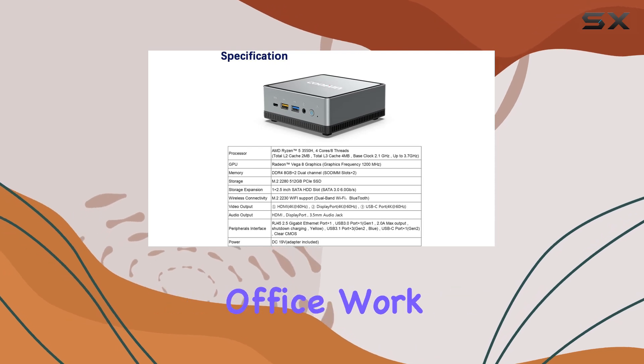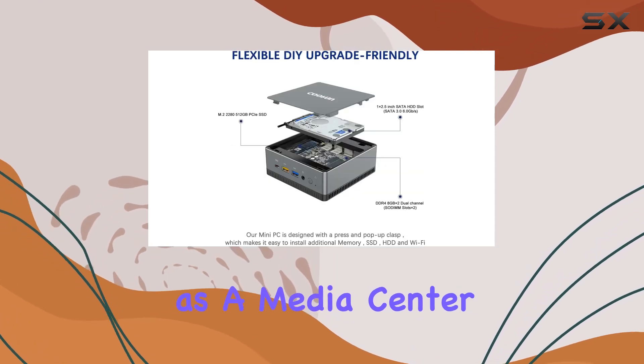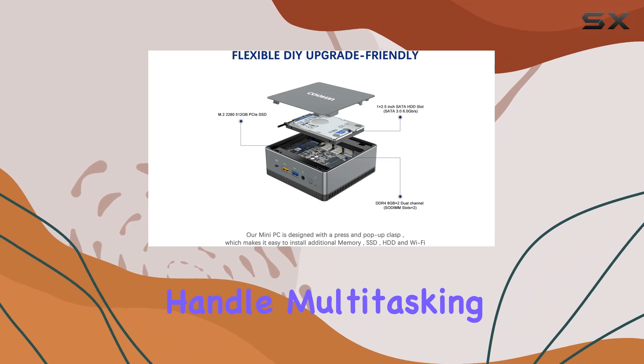Whether you are gaming, managing office work, or using it as a media center, this CPU is designed to handle multitasking effortlessly.